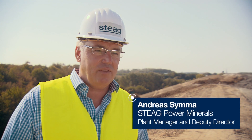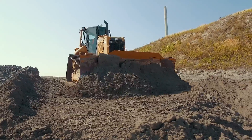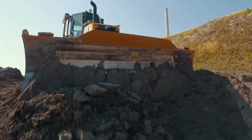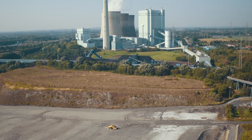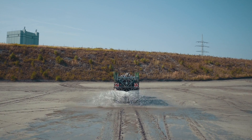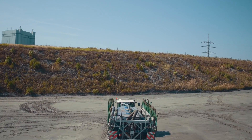We are here today at the Werner landfill on the site of the Gersteinwerk power plant. The landfill was established in 1984 and has been operated by Steag Power Minerals since 2004. Each year, between 90,000 and 120,000 metric tons of conditioned fly ash are deposited here. The landfill is directly adjacent to the power plant site, meaning the surrounding area does not suffer any major inconvenience from traffic or noise. Furthermore, on-site personnel take various precautions to eliminate dust emissions during operation.